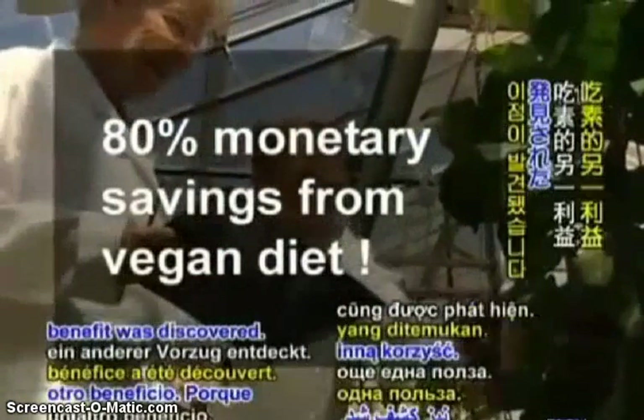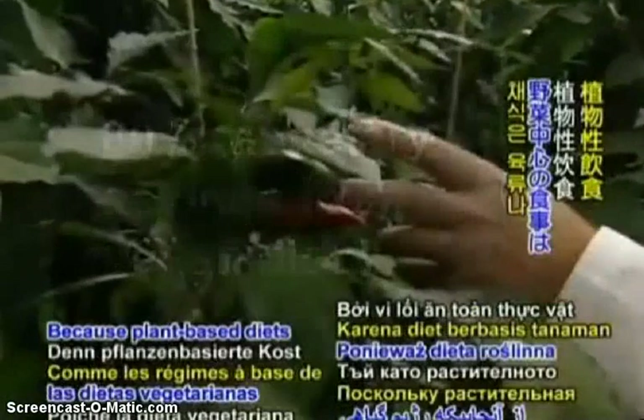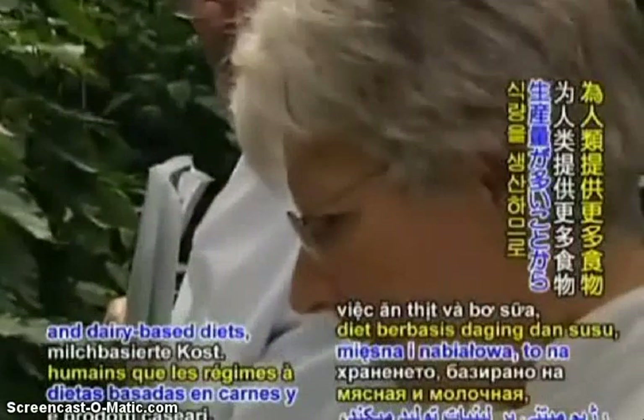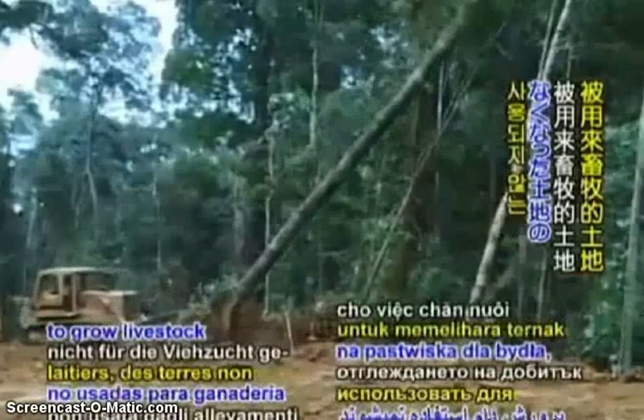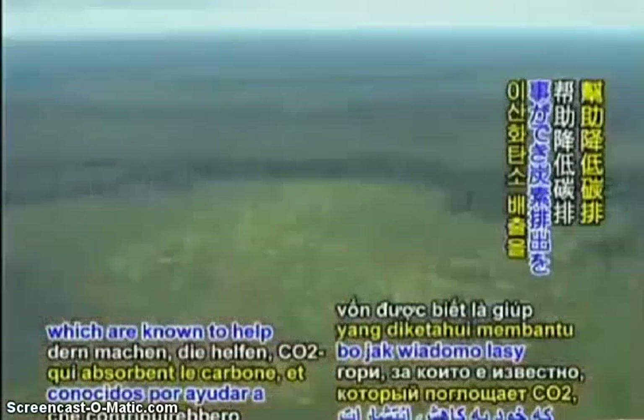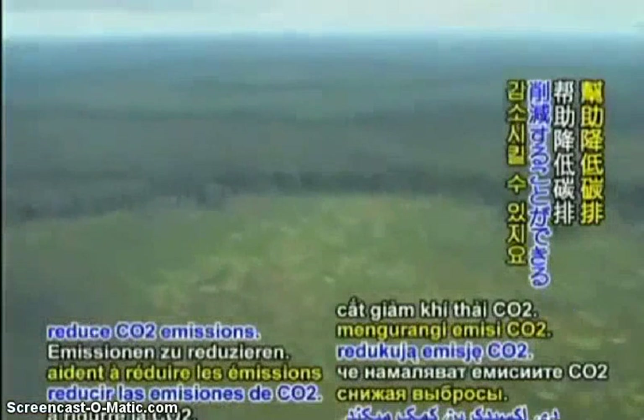What's more, another benefit was discovered. Because plant-based diets produce much more food for humans than meat and dairy-based diets, some of the land not used to grow livestock could be turned back into carbon-absorbing forests, which are known to help reduce CO2 emissions.